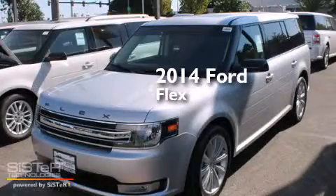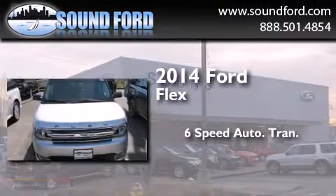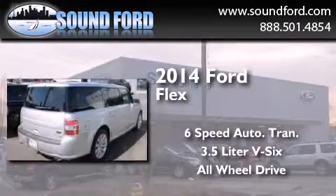This is a brand new 2014 Ford Flex. This crossover has a 6-speed automatic transmission, a 3.5-liter V6, and the added safety and control of all-wheel drive.